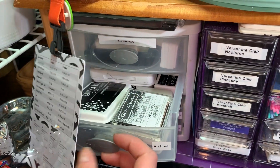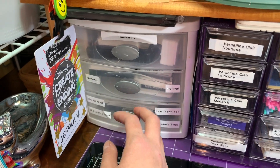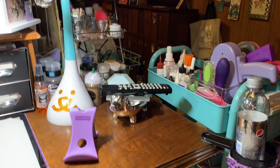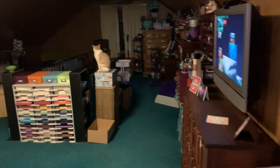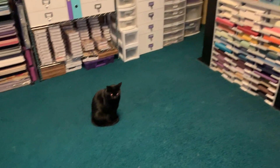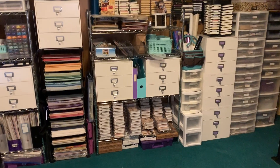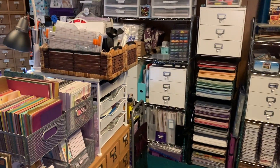Here I have a lot of the inks I use frequently — my embossing inks, black inks, and things like that. That's about it! Thank you for joining me for my craft room tour. If you have any questions or want to see something else up close, please let me know. Thanks, bye!